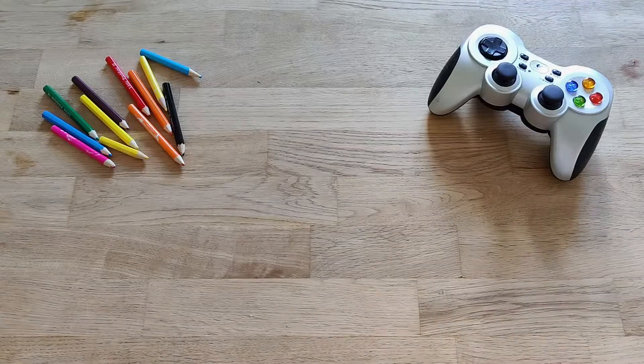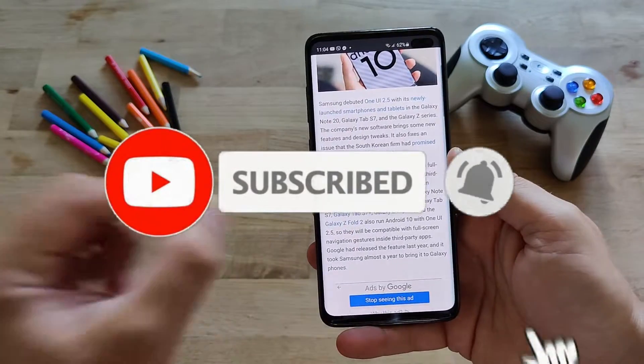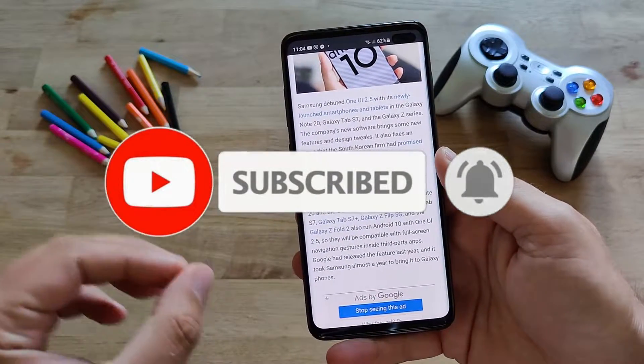Hi guys, Viestek here, and yes, I have the Samsung Galaxy S10 Plus updated to the latest One UI 2.5.